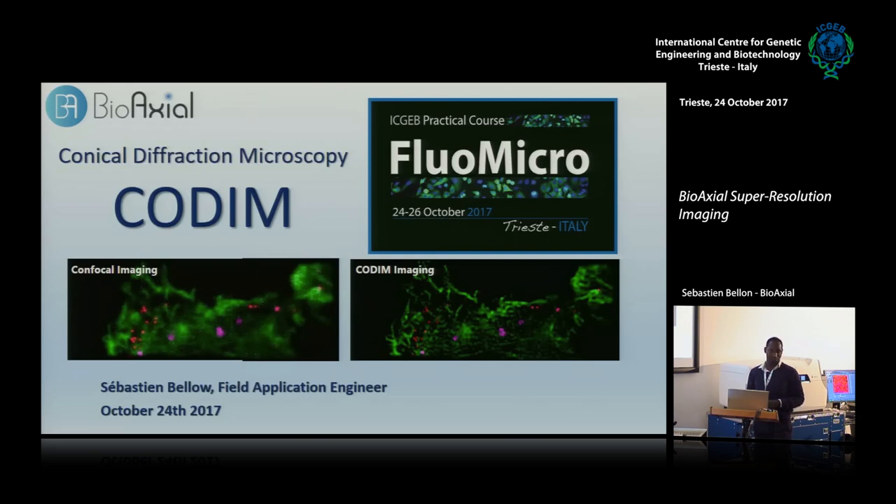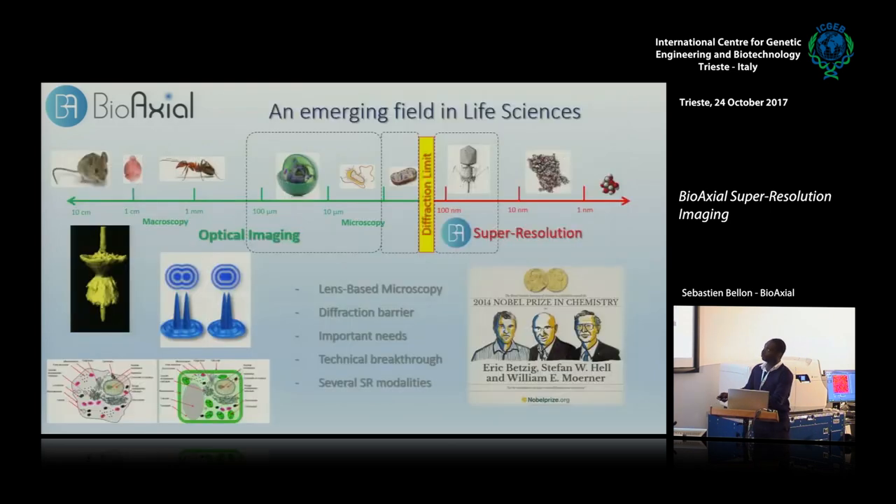Thank you for having us, and thanks to the previous speaker who set the stage for me. As most of you probably know, the dream of most biologists to really understand life would be to detect individual molecules within their living context. But because of the diffraction limit of optical microscopes, we can't go beyond around 250 nanometers of lateral resolution.